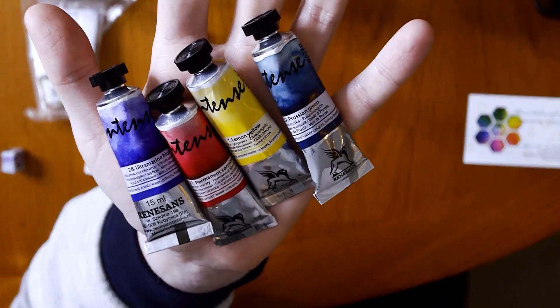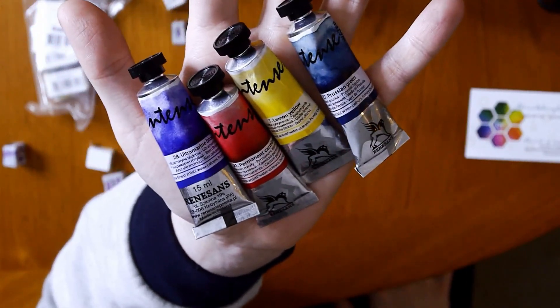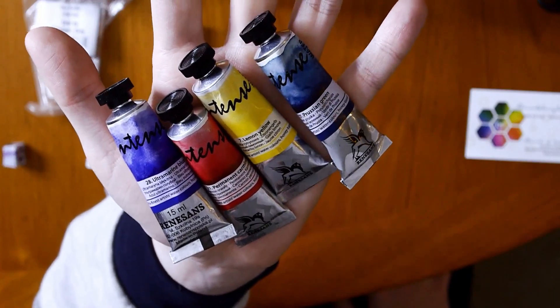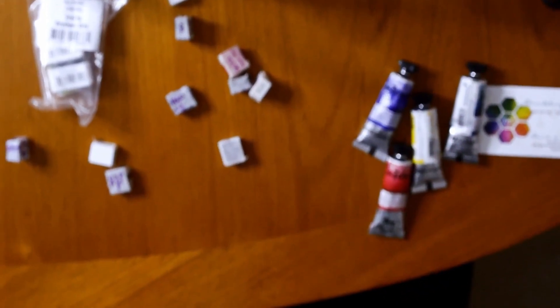They're really cheap, economic, and affordable. They are the Renaissance watercolours, and she also sent me some Roman Schmolles watercolours. The Renaissance colours are supposed to be the Polish version of Zeki's, which are watercolours made in Italy.